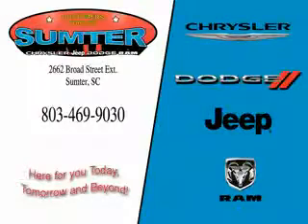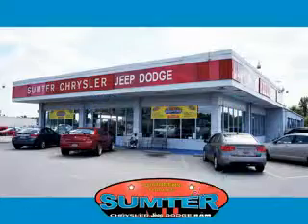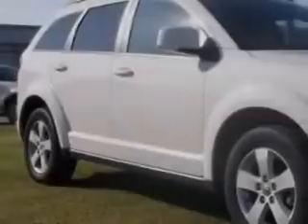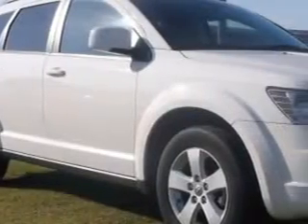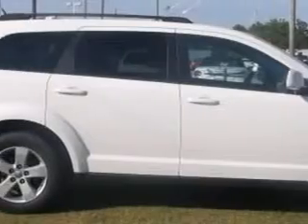Thank you for shopping Sumter Chrysler Dodge Jeep Ram. We deliver outstanding value and service every day. Let us earn your business. At Sumter Chrysler Dodge, we know you are looking for a vehicle to solve everyday tasks — whether loading the kids' soccer equipment or having a night out with your friends.